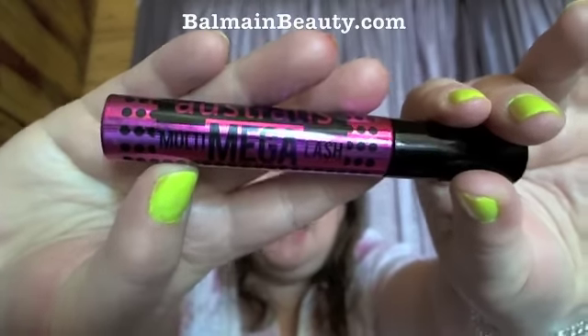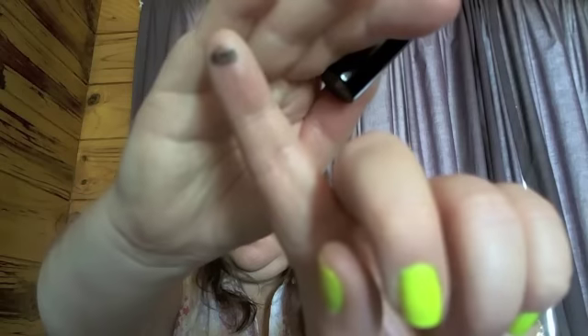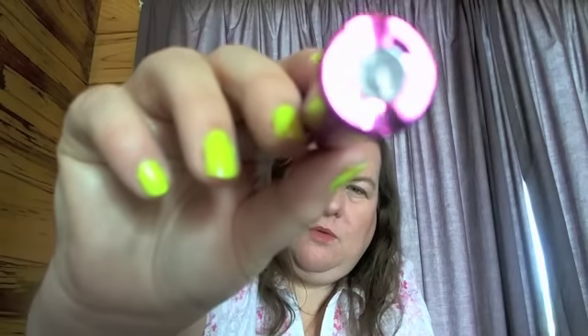I've only got one favorite mascara and it's the Australis Multi Mega Lash. I'm not wearing it at the moment because I only put my mascara on just before I go out, and I've got another hour and a half before I'm going out. But it's got a really nice wand — not a plastic wand, it's a hairy brush wand. The color is blackest black; sorry, the natural light coming in is making my eyes water.